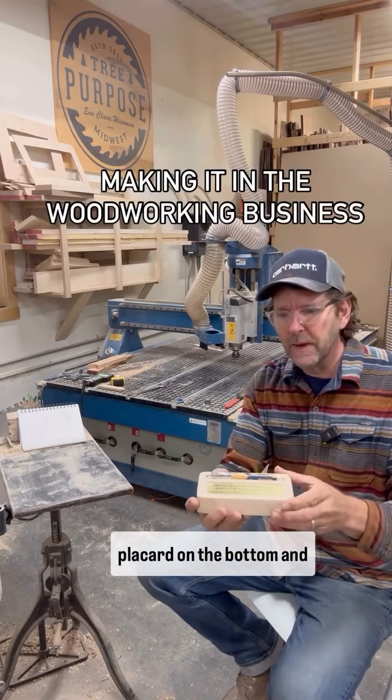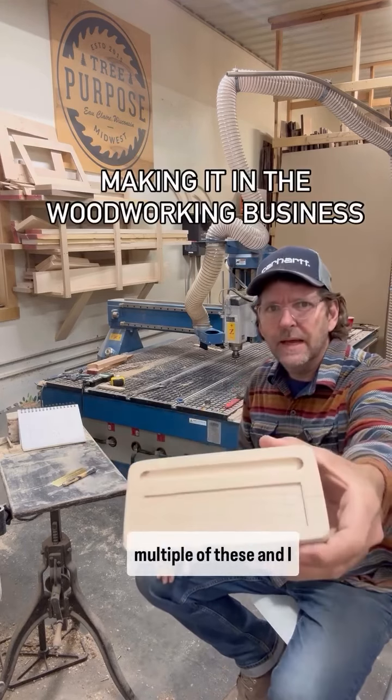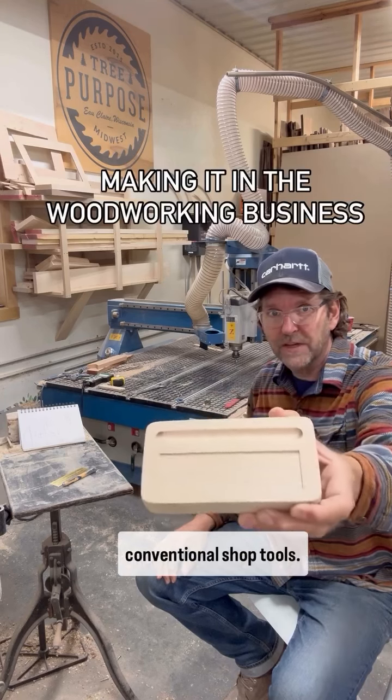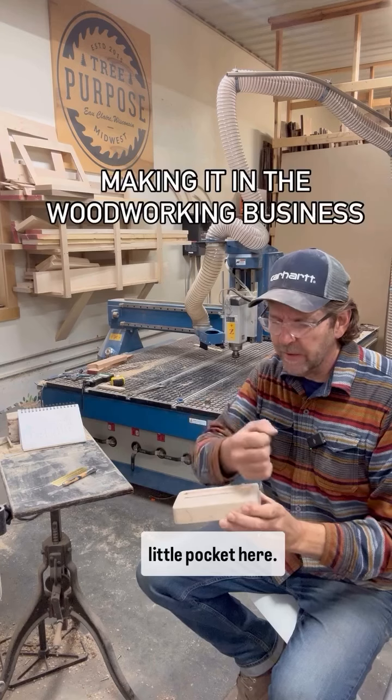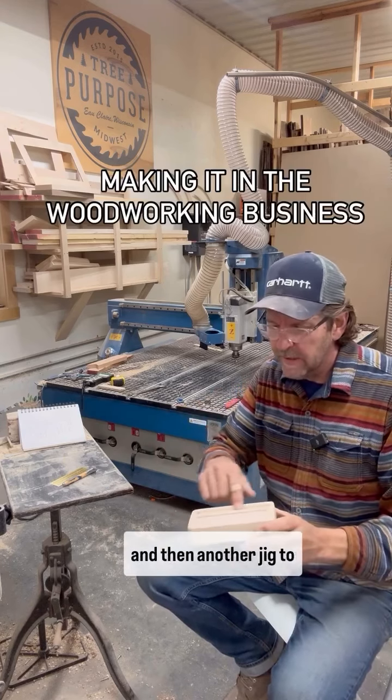They wanted me to build multiple of these and I definitely could have turned these out with my conventional shop tools. Basically, there's a little pocket here — I could have set up and created a jig, really, and routed this.